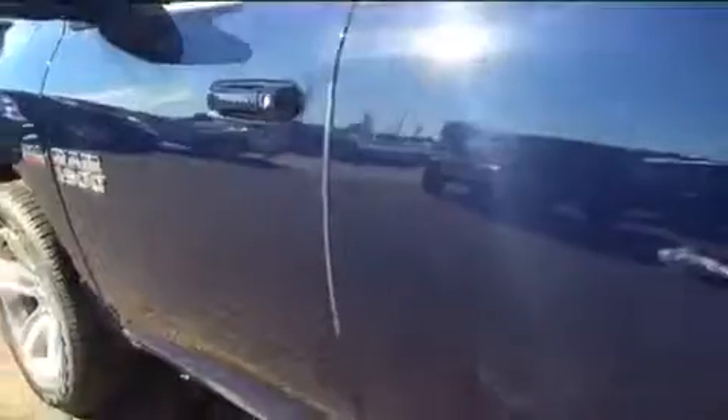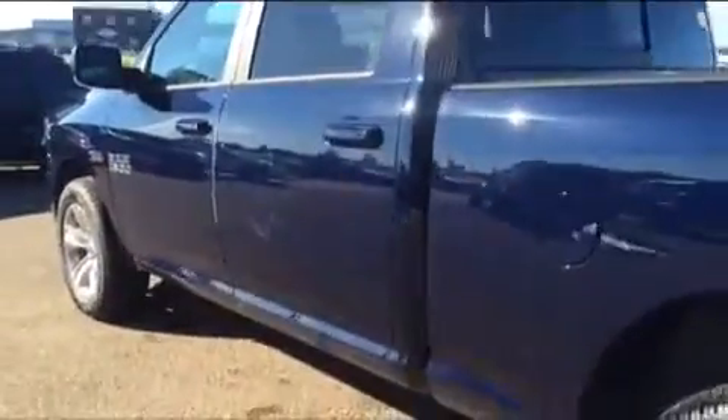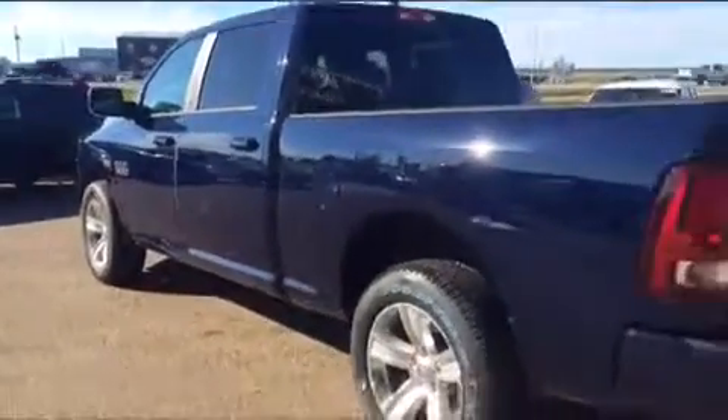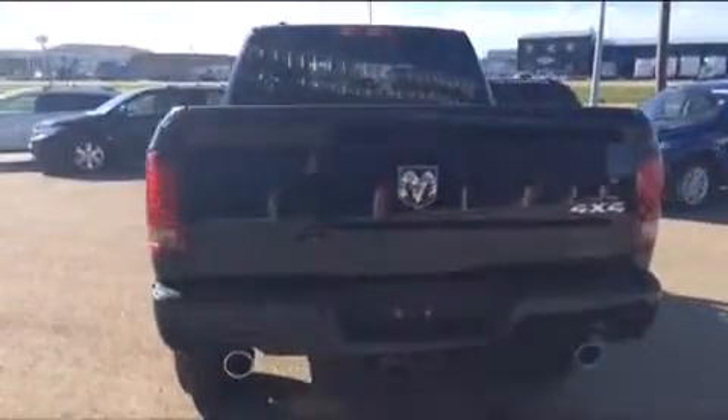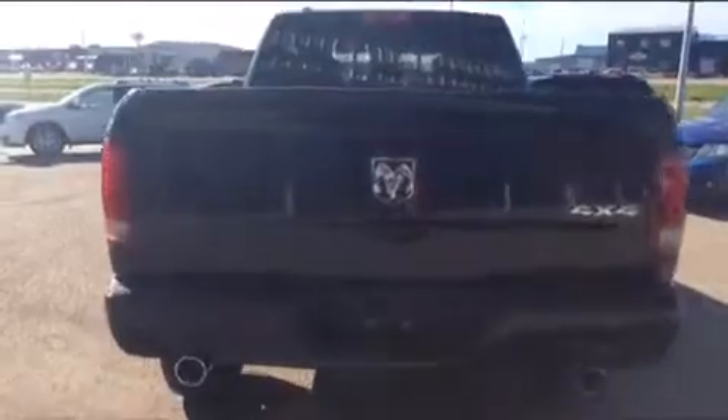It's also loaded with a lot of great features. You can see here it comes equipped with keyless entry, which is a very popular feature on a lot of our models today. This specific model is also in our True Blue Pearl paint finish, so it's a great color on this truck.